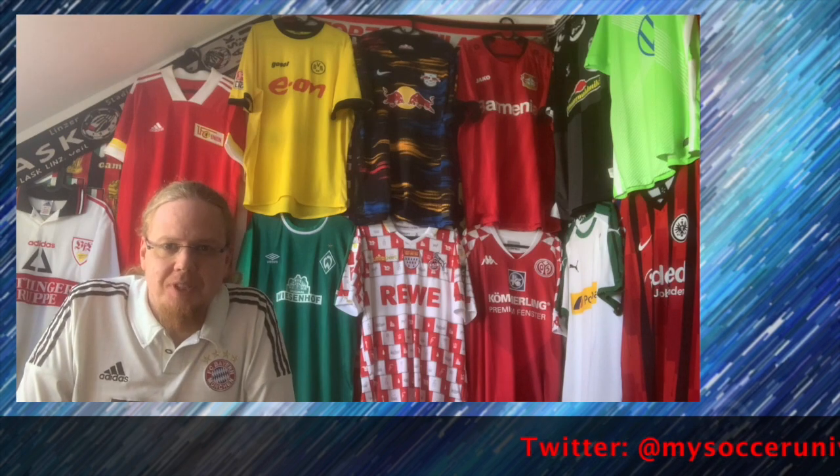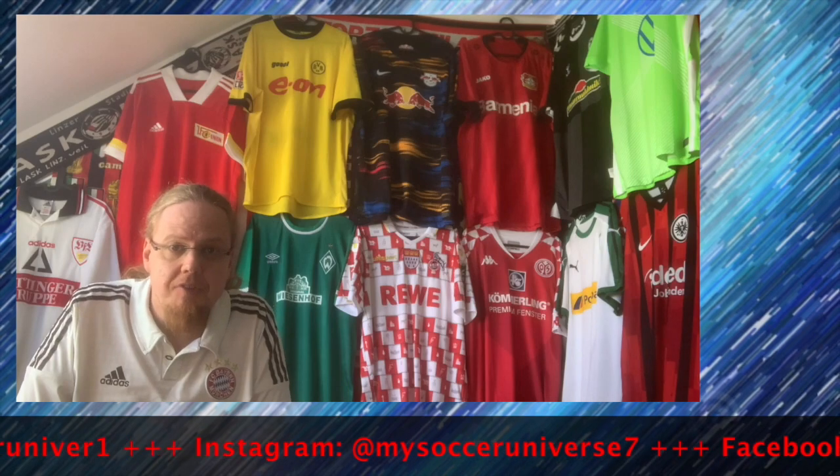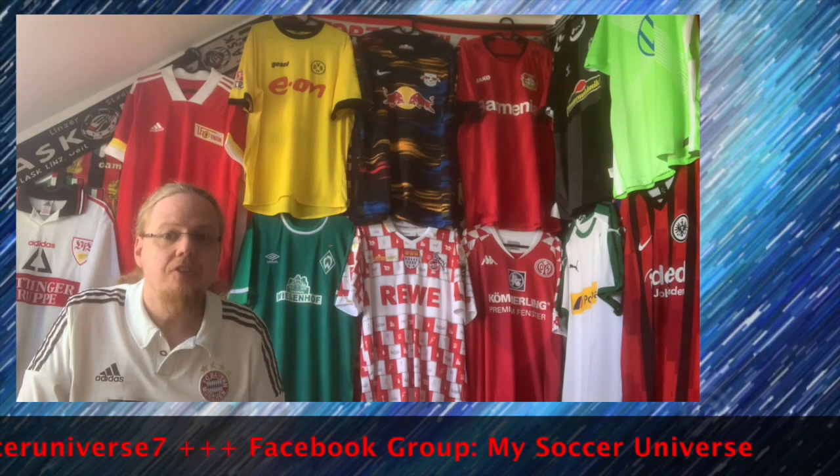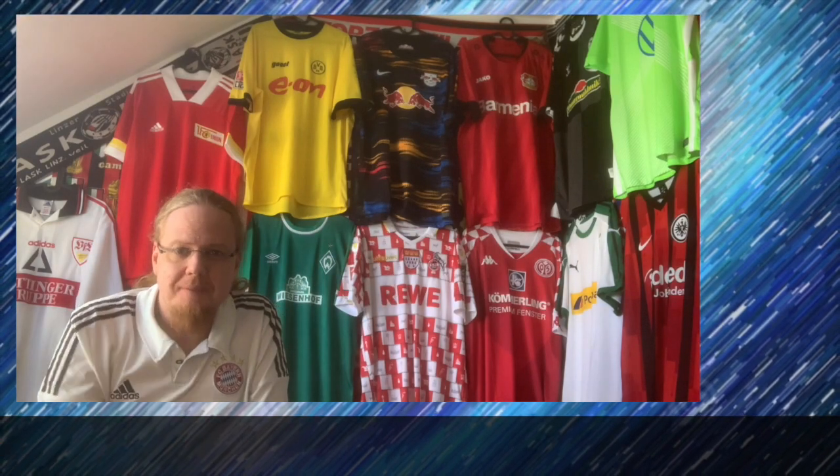So there you go — 13 jerseys from 13 Bundesliga teams in my collection, doubling up on Stuttgart right here on the edge. Let me know what you think about these jerseys, which ones you like and which ones you don't. I gave you a lot of information about my feelings about the German league — but that's part of the fun. Please give a thumbs up if you enjoyed this video, subscribe to my channel if you want to see more, and I'll talk to you soon. Bye!